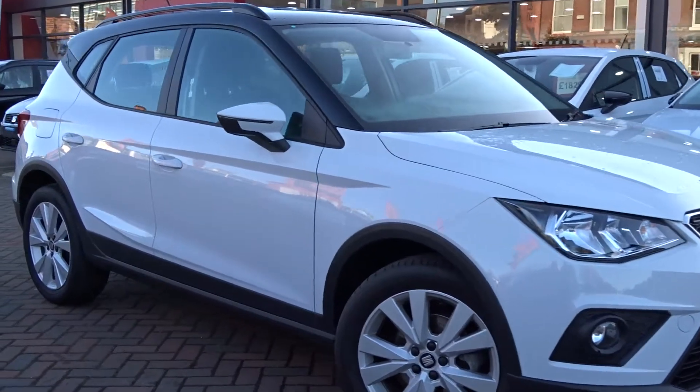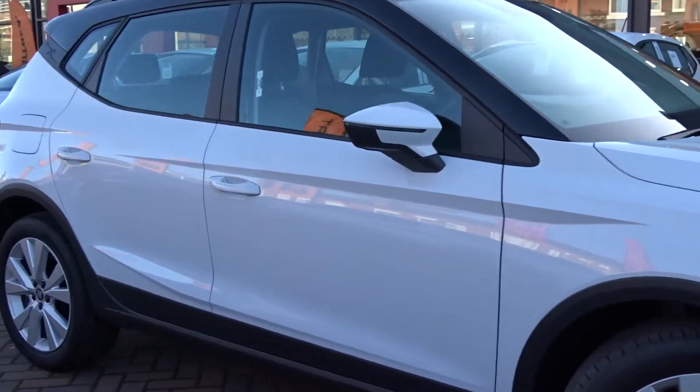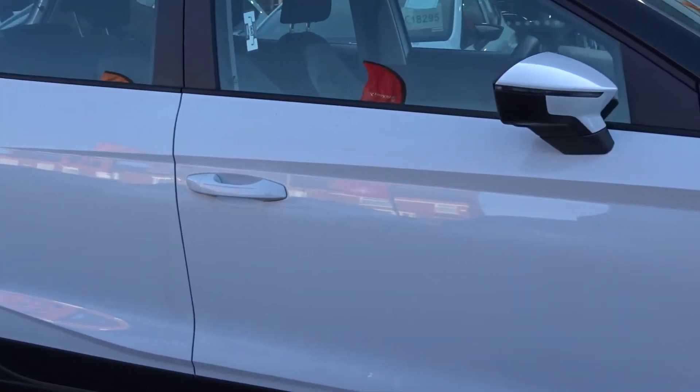Here tonight a Seat Arona SE, a very smart looking car, powered by a 1.0L TSI petrol engine, finished in white with a contrasting black roof.